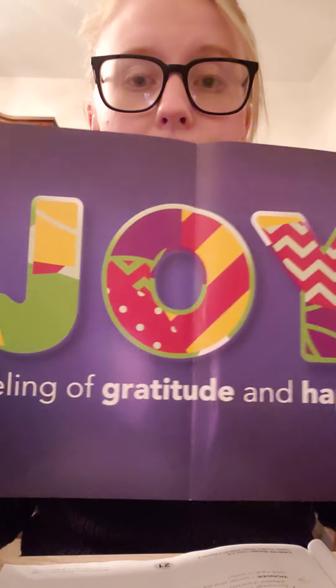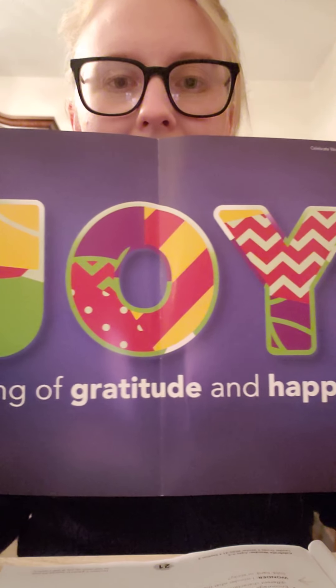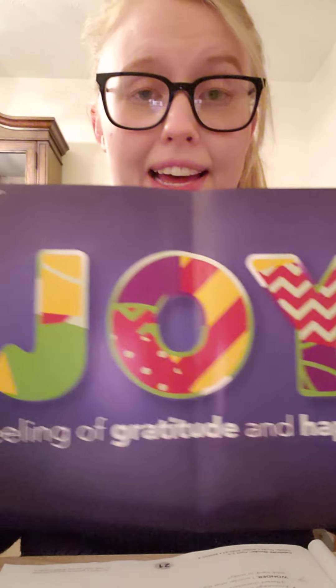Each week of Advent we've been talking about our special faith word. Our special faith word starts with a J — a j-j sound. Anyone remember what it is? The word is joy — a feeling of gratitude and happiness.